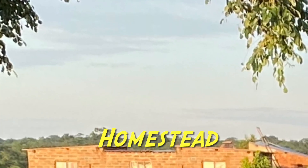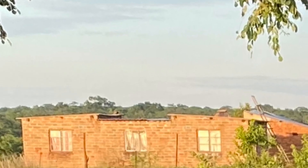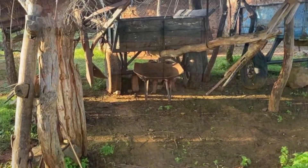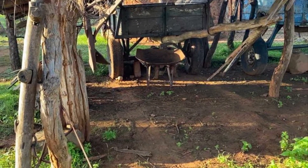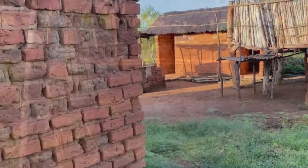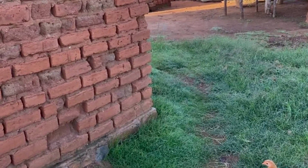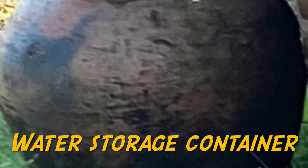That structure there represents the main homestead building in that village. It comprises or is surrounded by so many other structures that they have a variety of uses. And that container you see there is a traditional container called Chirongo, which is used for storing water or liquids.